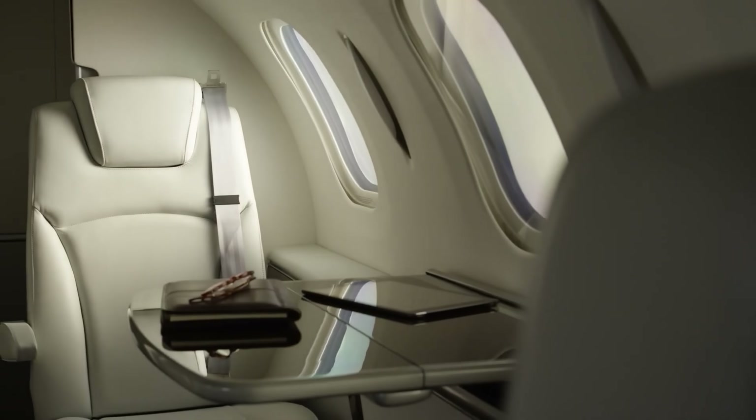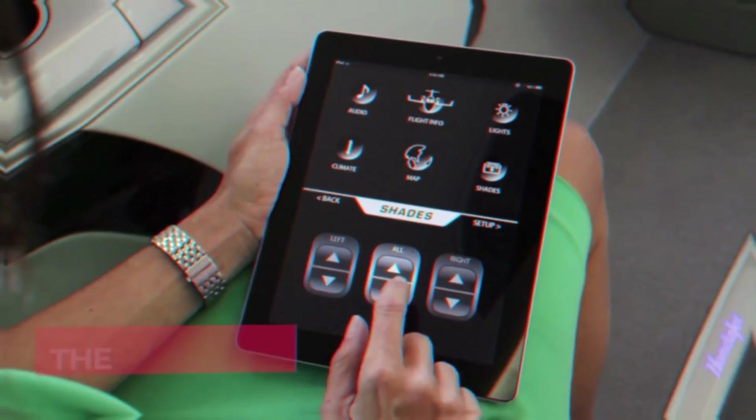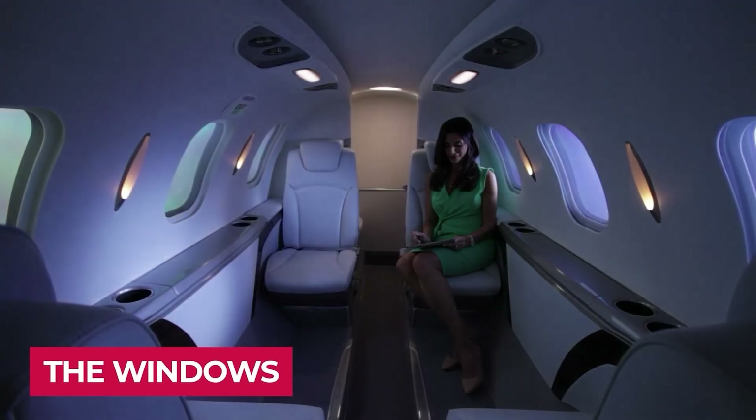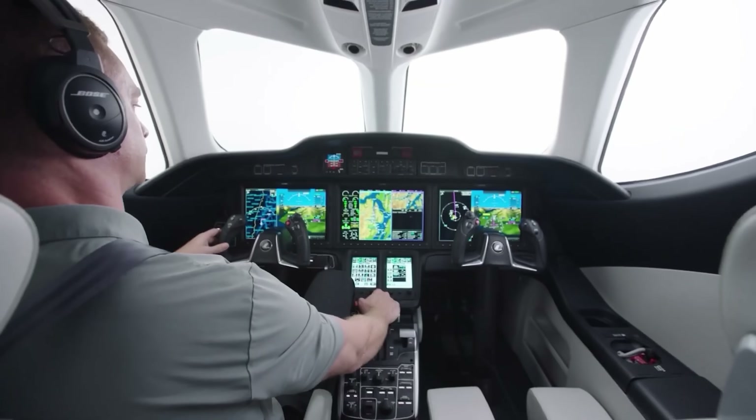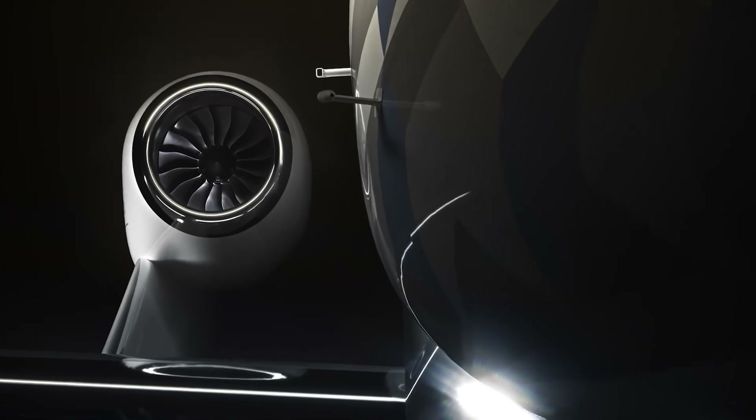Inside, it offers a premium experience with leather seats, mood lighting, a fully enclosed lavatory, and elegant interior finishes. It's also packed with advanced safety features like Garmin G3000 avionics, auto throttle, ground spoilers, and an emergency Autoland system that can land the aircraft automatically in an emergency.